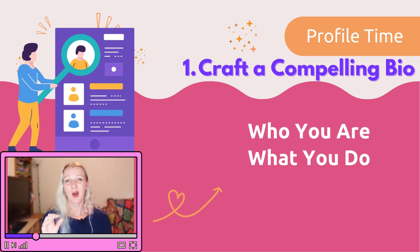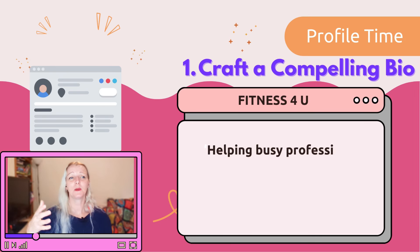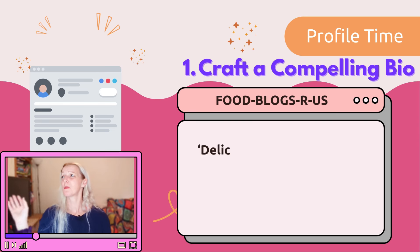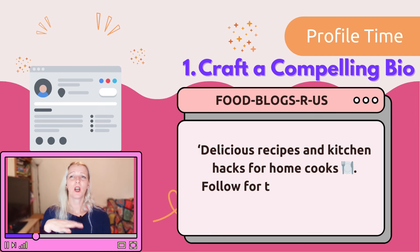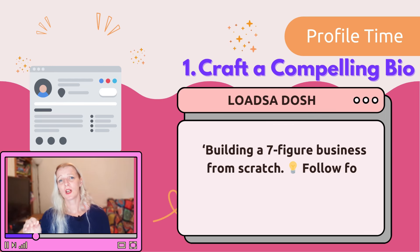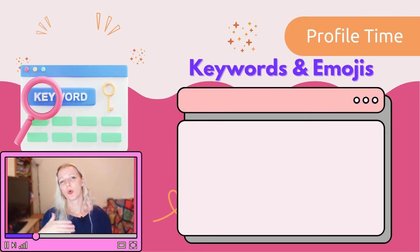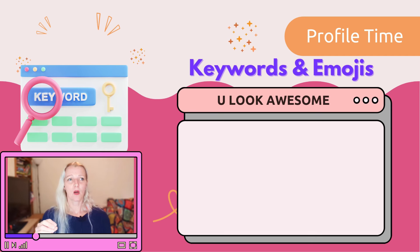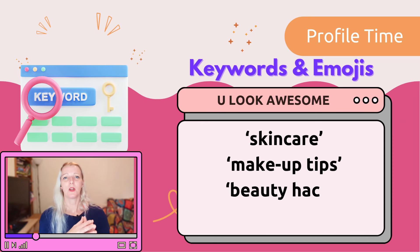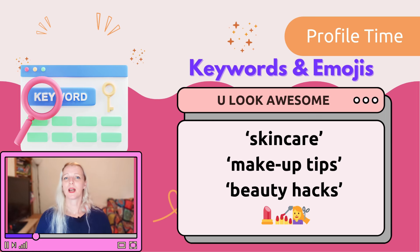Here are some bio examples based on popular profiles. For fitness coaches: 'Helping busy professionals get fit with quick, effective workouts — follow for daily fitness tips.' For food bloggers: 'Delicious recipes and kitchen hacks for home cooks — follow for tasty inspiration.' For entrepreneurs: 'Building a seven-figure business from scratch — follow for startup tips and real talk.' Use keywords that relate to your niche, and add a few relevant emojis to make your bio visually appealing without overdoing it.